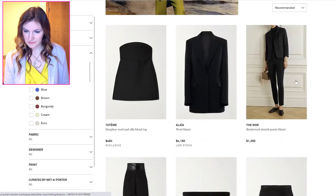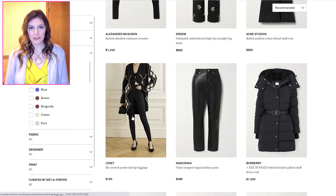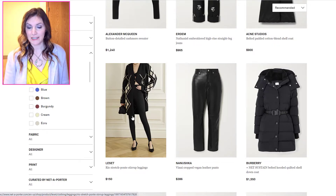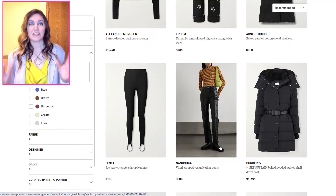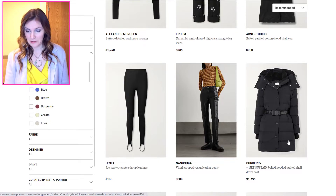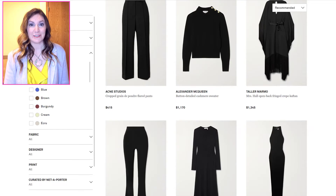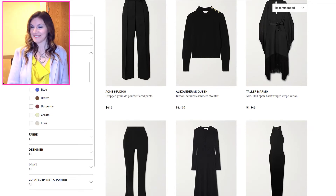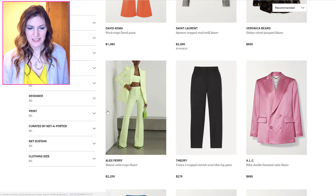Stirrup pants — can you believe stirrup pants are back? Do you remember stirrup pants from the 90s? I used to wear those in grade school and I'm really tall, so they were always stretched as far as they could possibly go. It was an uncomfortable situation, and I can't wait till my daughter experiences it too.